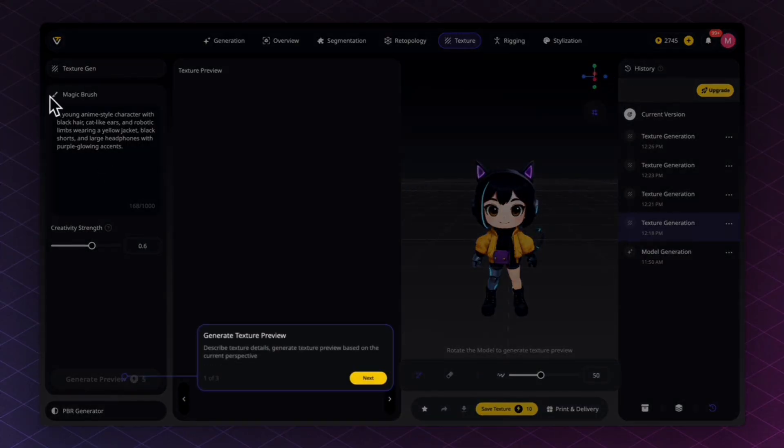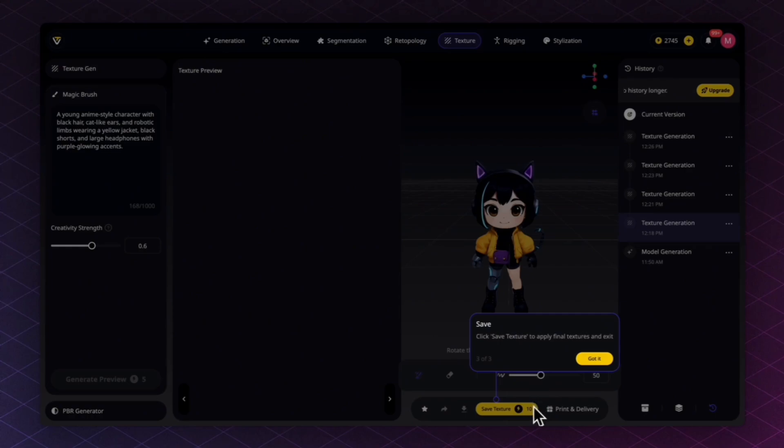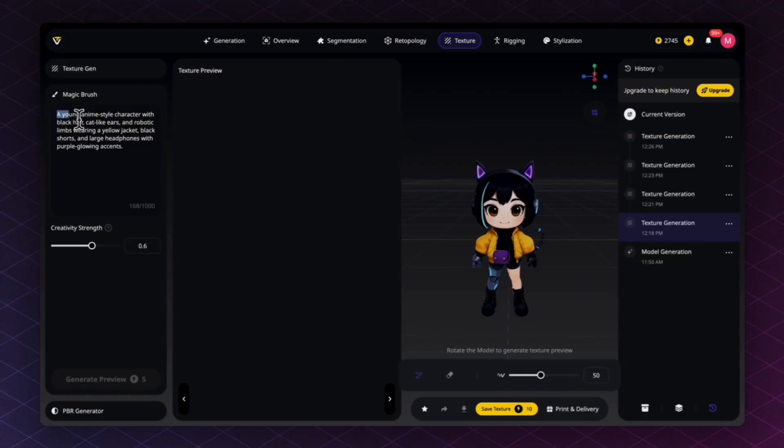The second cool feature is Magic Brush. In this panel you describe texture details and generate a texture preview based on the current perspective. The model is auto-described as: 'a young anime-style character with black hair, cat-like ears, robotic limbs, wearing a yellow jacket, black shorts, and large headphones with purple glowing accents.' It uses both the text prompt and what it sees from your viewpoint to generate the texture preview.